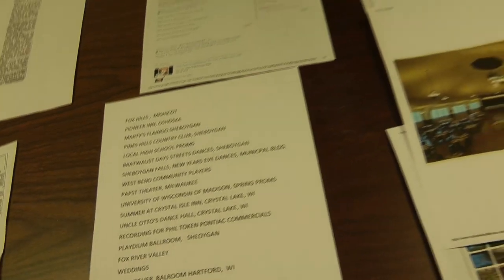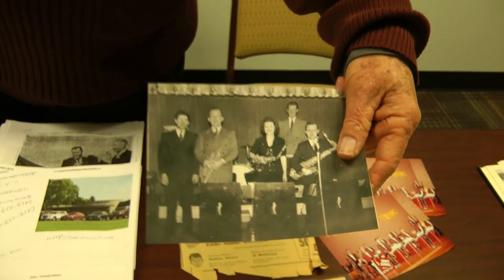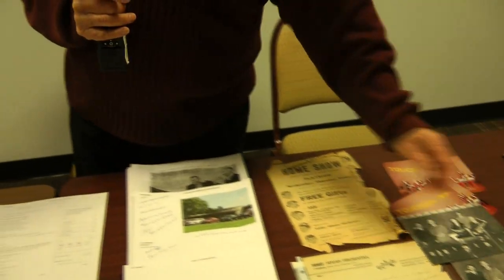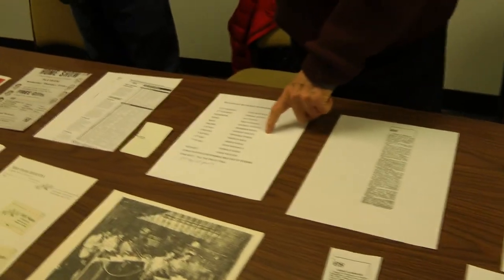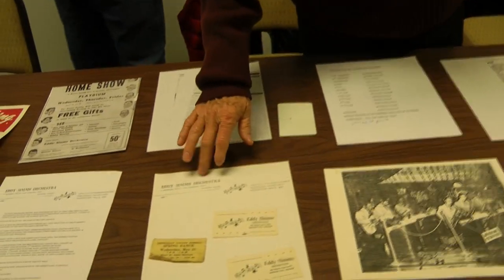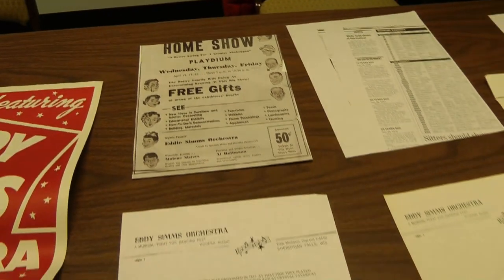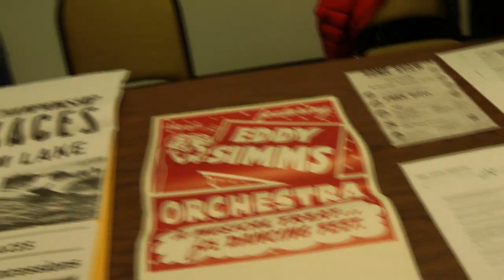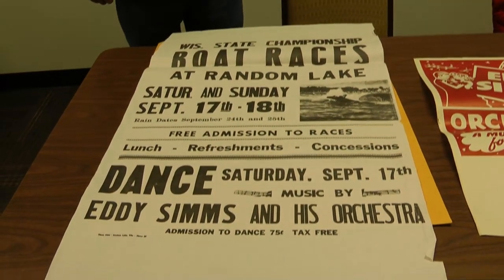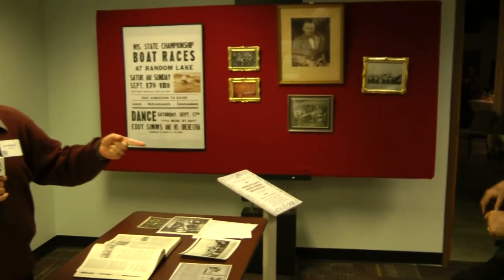This is the original picture of the band from 1937. Here are all the guys that played in the band, and here's kind of his business cards and stationary. This is my brother Jerry. I'd like you to meet Don — he's one of the guys that are left. He and Bob Holler are two guys I know are still left from the band.